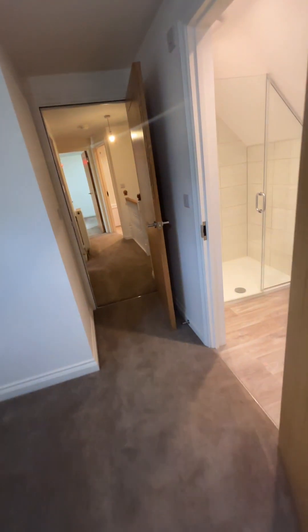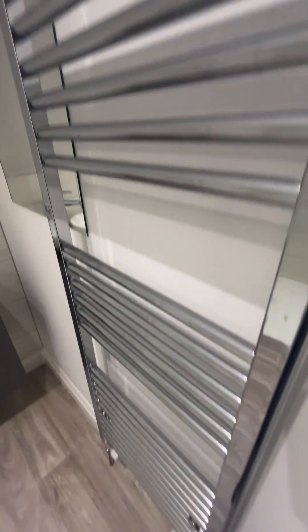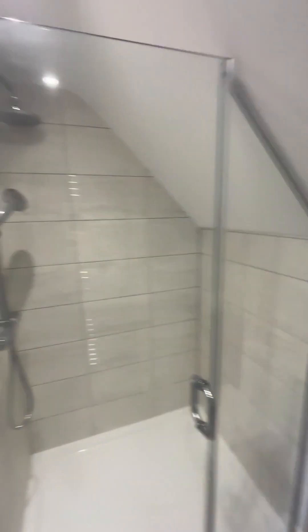And then we have the white suite shower room. We have a heated towel rail there. Nice walk-in shower. Great condition.